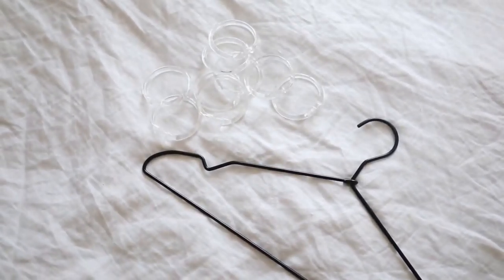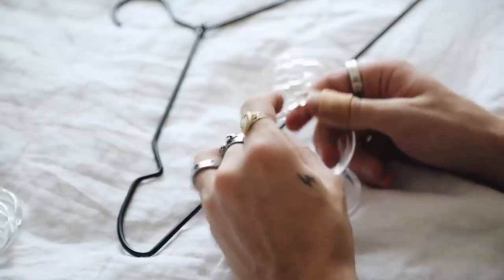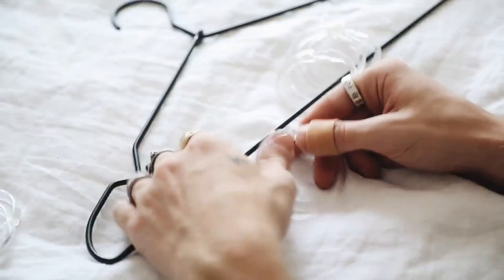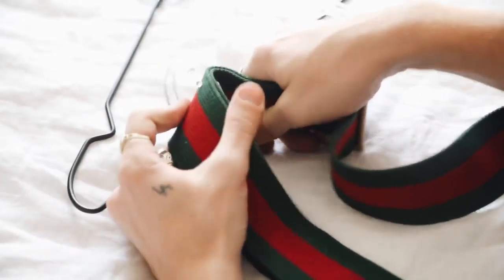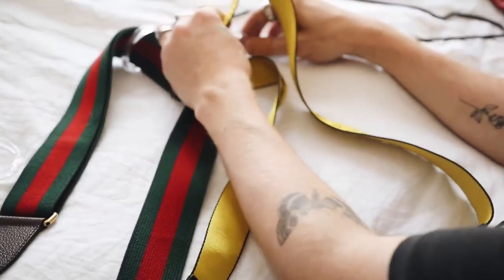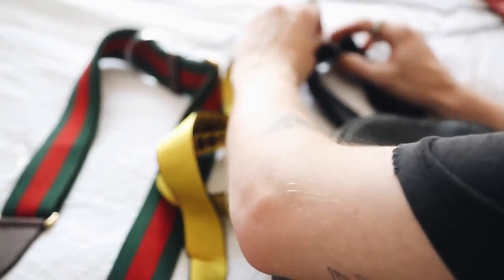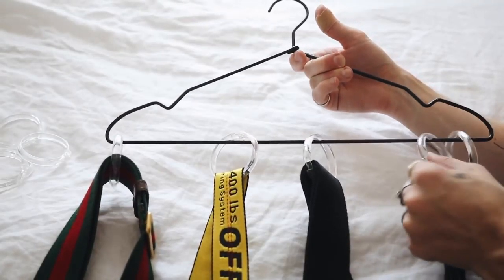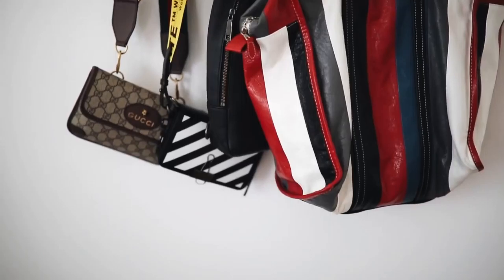This next project is super simple — all you need is a hanger and some shower curtain rings. This black metal hanger is from Target and the shower curtain rings are also inexpensive from Target. Just slip the rings onto the hanger and then hang all of your bags from it. It's a great way to display a large selection of bags right at your fingertips. You can hang it in your closet or on the wall as a decorative element too.